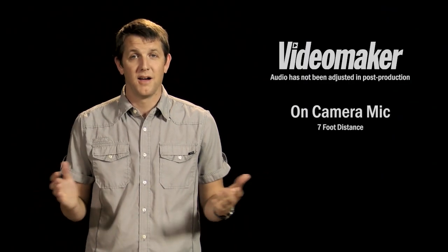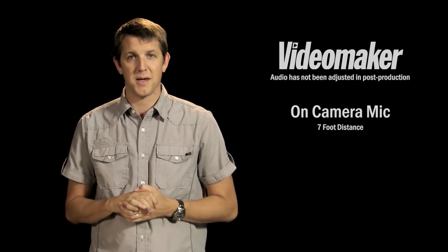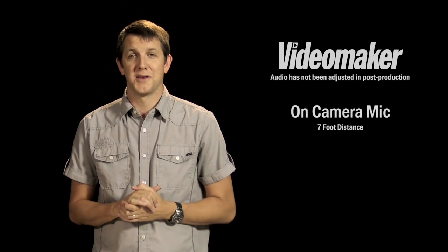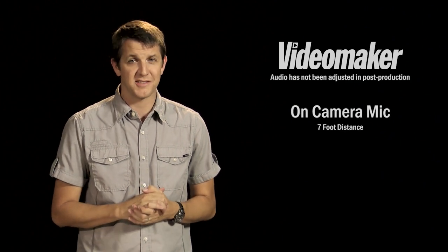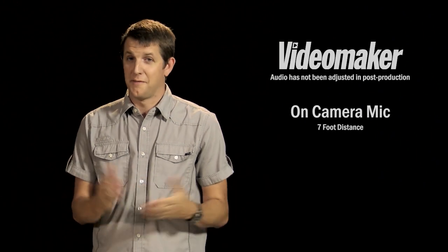So this is our camera mic. Obviously you can tell that it's pretty far away from me, maybe around seven feet or so. Definitely not an ideal situation, because in order to get the mic closer, we'd obviously have to change our shot. So there you have it.